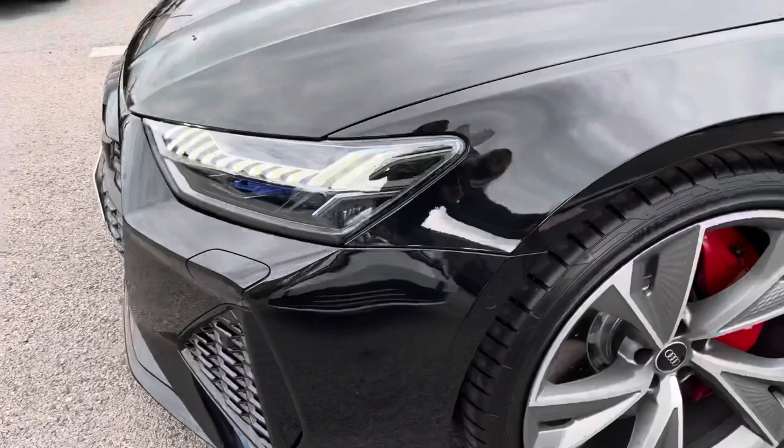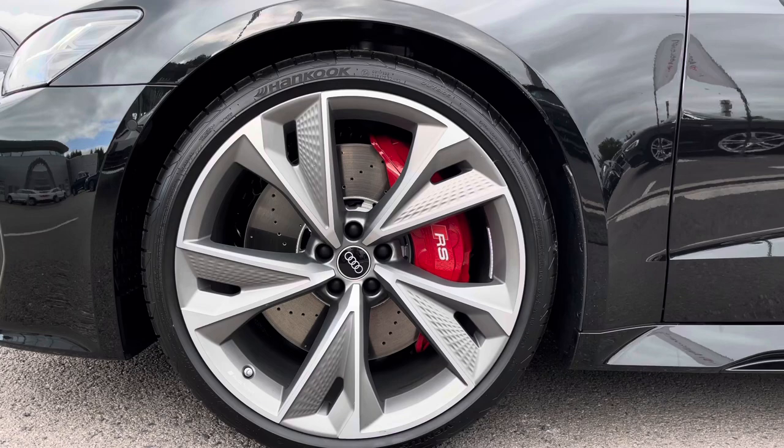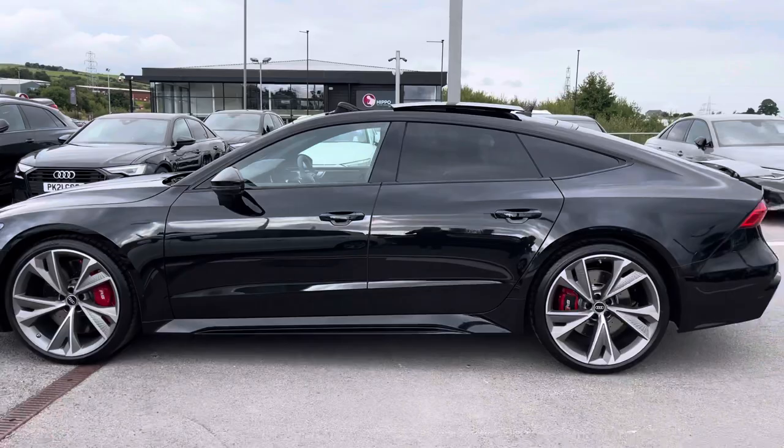Around the side of the vehicle we have got these stunning 22-inch titanium matte gloss turn finish alloy wheels, which look incredible on the road, as well as the red brake calipers with the RS badging. The door mirrors are all electrically adjustable, heated, folding and automatically dimming, so it's incredibly easy to manoeuvre this RS7 or park it up in any tight spot.